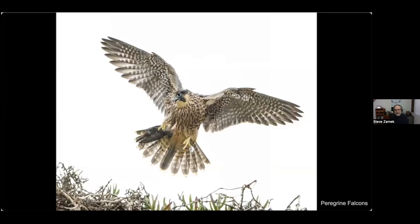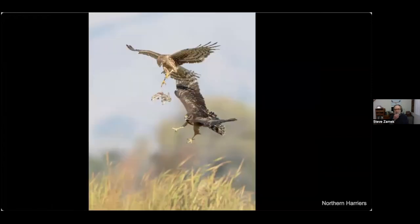Here's that young peregrine that just caught the starling — it flew to a spot closer to me and I was able to get a better photo. You can see the starling in its right talon. Northern harriers do the same thing — the parent dropped a little bunny rabbit and the young harrier is coming to catch it.